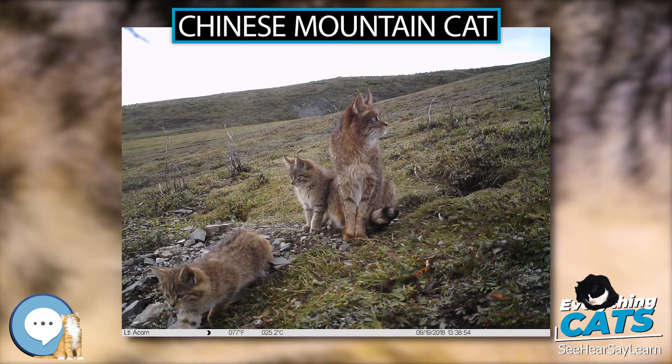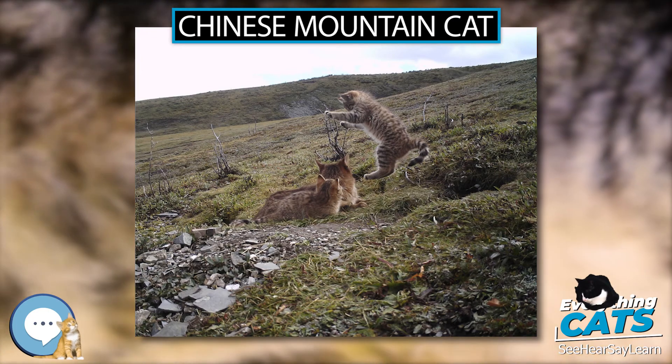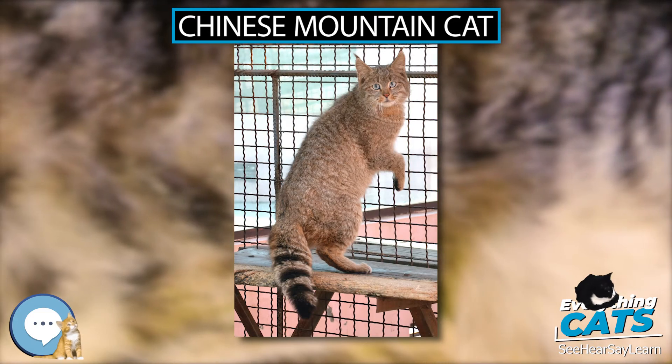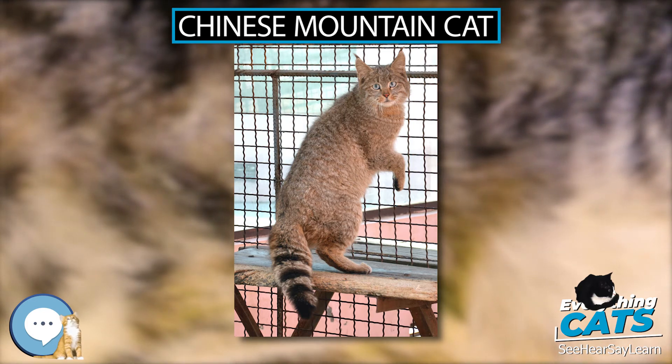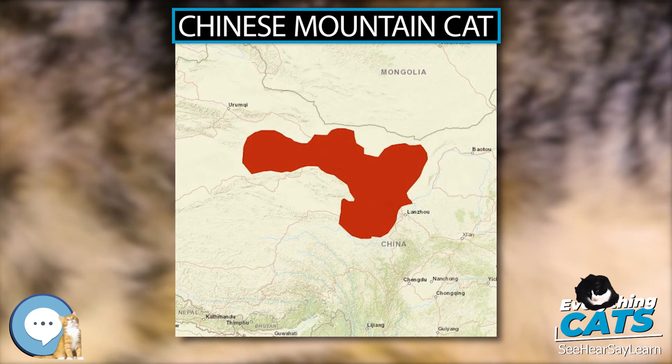The Chinese Mountain Cat is active at night and preys on pikas, rodents and birds. It breeds between January and March. Females give birth to two to four kittens in a secluded burrow. Until 2007, the Chinese Mountain Cat was known only from six individuals, all living in Chinese zoos, and a few skins in museums.